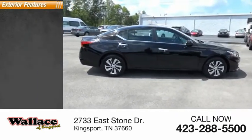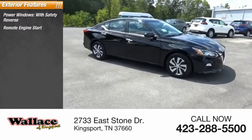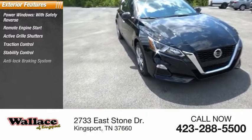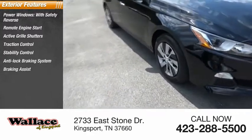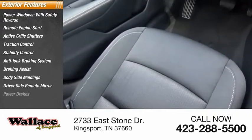Here are some of this vehicle's great options: power windows with safety reverse, remote engine start, active grille shutters, traction control, stability control, anti-lock braking system, braking assist, body side moldings, driver side remote mirror, and power brakes.